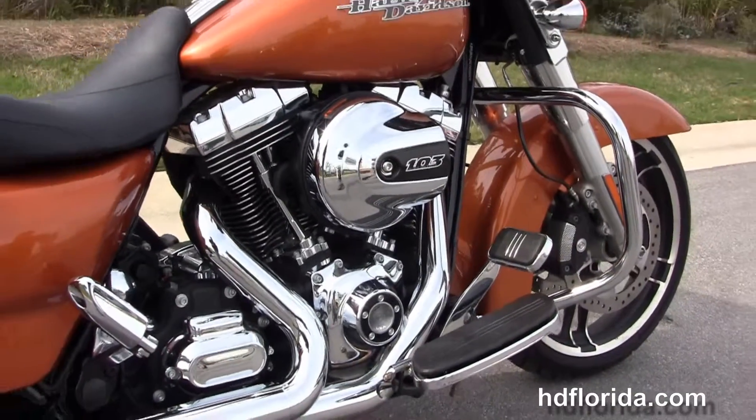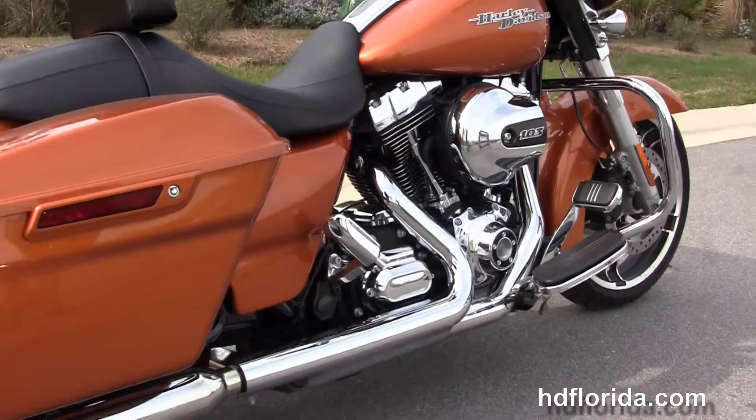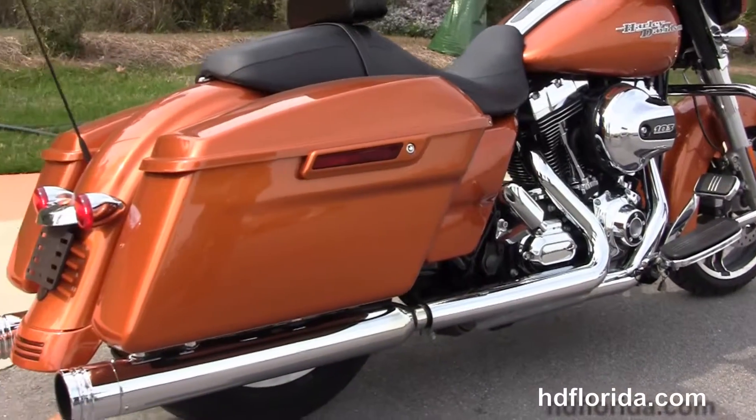It's got a chrome engine guard, rubber mounted, air cooled, high output 103 cubic inch twin cam engine with six speed transmission.